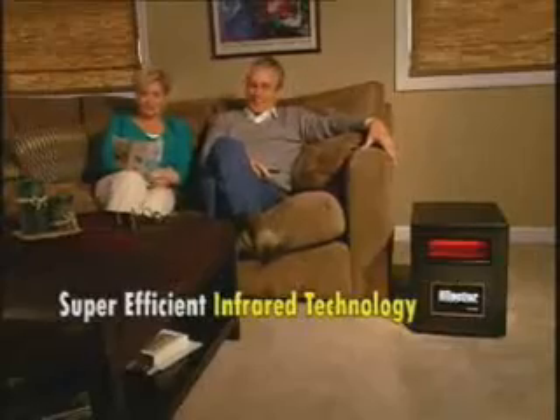Don't let winter's cold weather take your comfort and your money. Experience the warmth of infrared heat with this limited-time special TV offer.